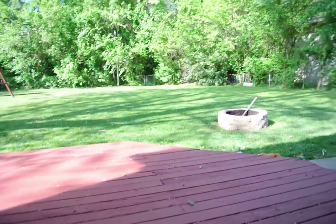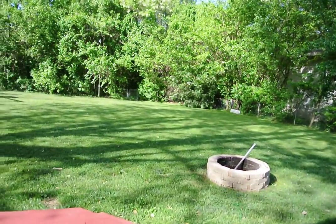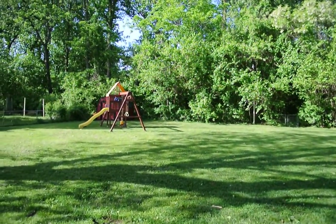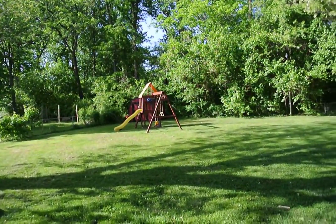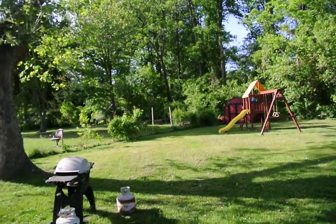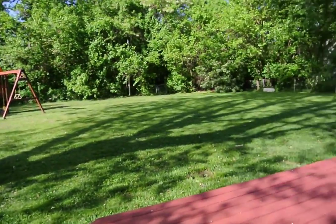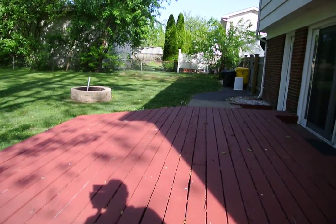A great feature of this house is the huge backyard — fully fenced and flat. At the very back of the yard you can see there's a storage shed and a swing set. Fully fenced, with a great deck.